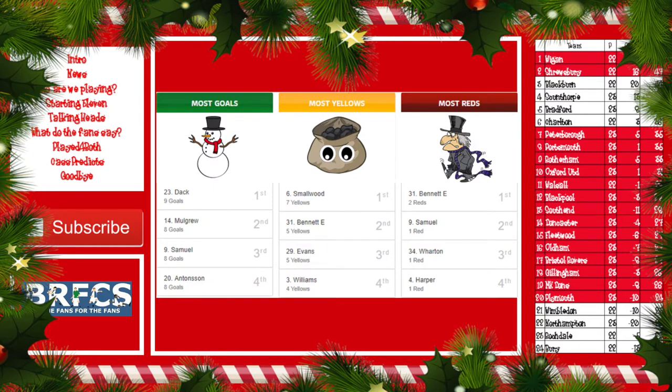Let's take a look at the statistics for Blackburn Rovers. We have a clear goal-scoring leader — Bradley Dack with nine goals. Charlie Mulgrew is there with eight, and it would have been nine had he been on the pitch Saturday. Dominic Samuel also on eight, Marcus Antonison also on eight. Into discipline: Richard Smallwood has got seven yellows, Elliott Bennett five, Corey Evans five, and Derek Williams four. Into reds: Bennett tops that list with two, Samuel one, Walton one, and Harper one.